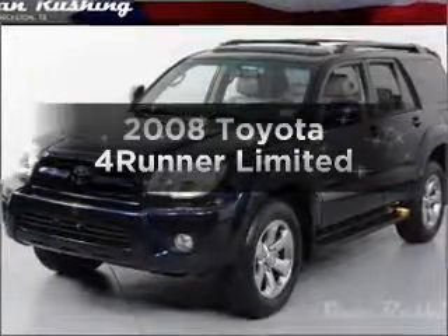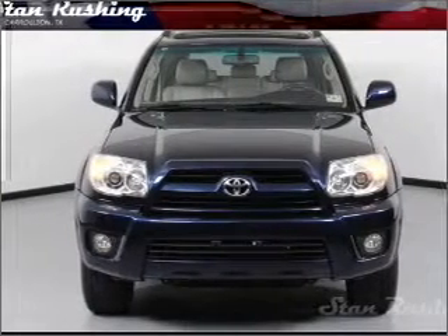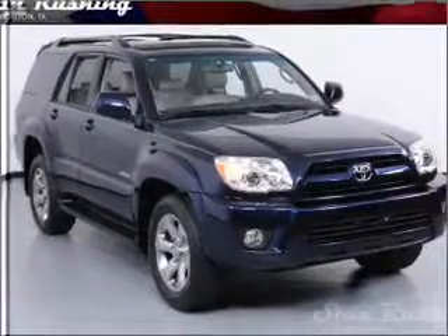Get noticed in this 2008 Toyota 4Runner. If you're looking for an automobile with great attributes, look no further. With a solid 6-cylinder engine that responds smoothly to its 5-speed automatic transmission, premium wheels give a more luxurious look.